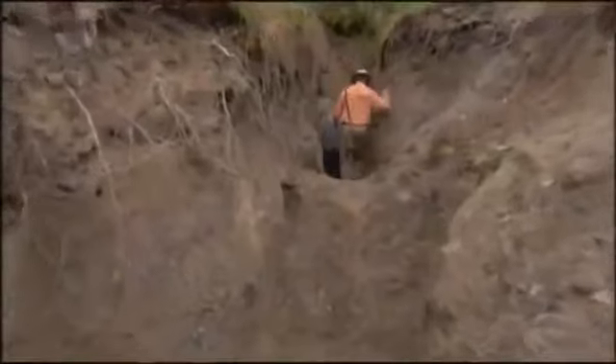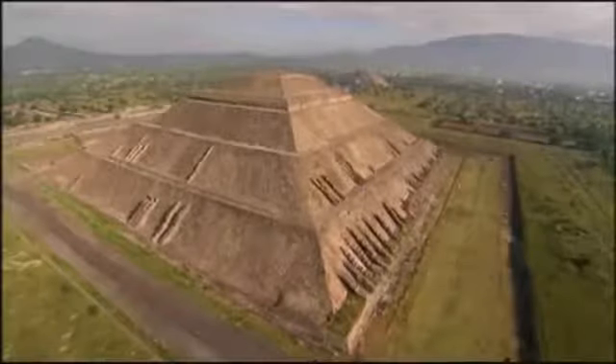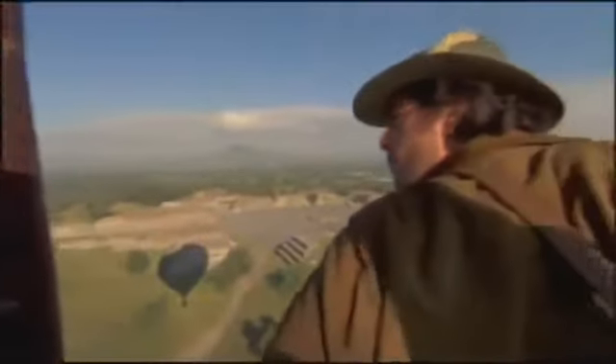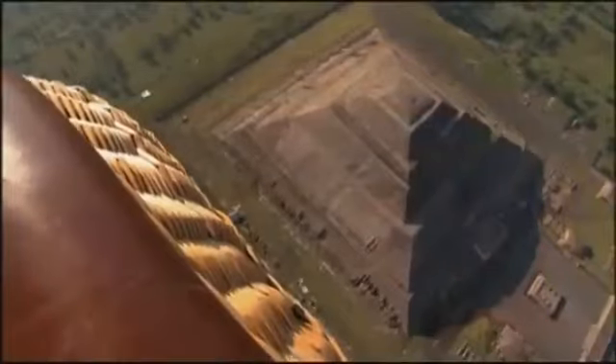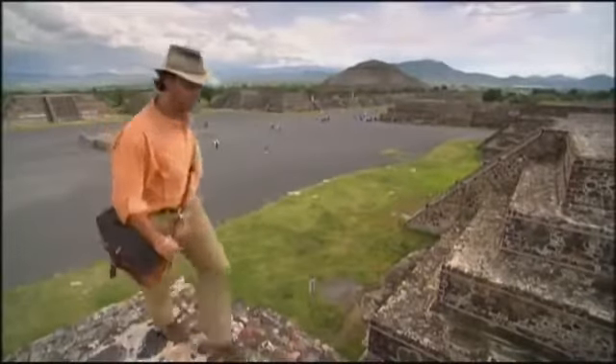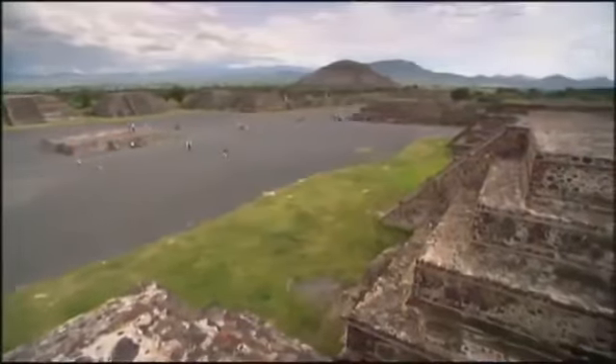Up next, I travel to an ancient volcanic glass mine in search of more clues to this mysterious civilization. In search of clues about the inhabitants of the city of the gods, I found out about mass sacrifices and possible hidden chambers under the state temple. From above, I saw real evidence that this was a true metropolis — a city with a multi-ethnic population, ruled by a mysterious elite. How did this city become so grand? What was it that propelled it to greatness?